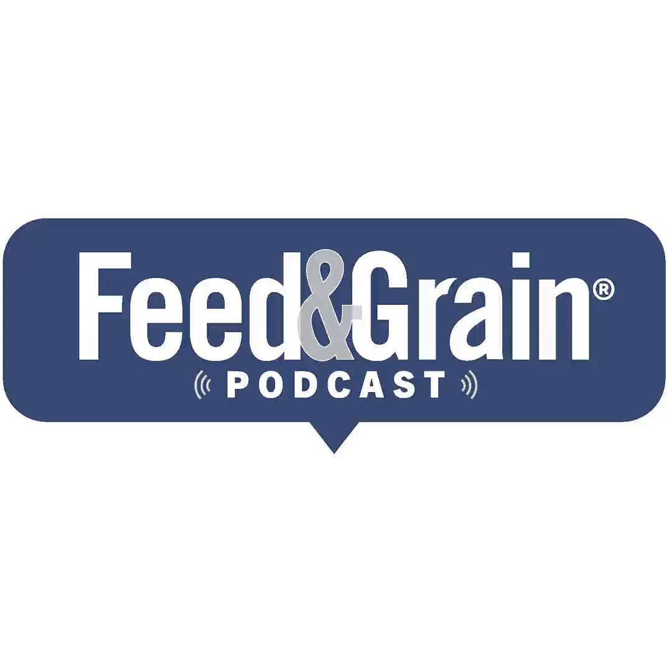If you want to help out the podcast and are listening to this in a podcasting app, please rate us and subscribe. If you're listening online, sign up for the Feed & Grain newsletter, Industry Watch, to see the latest podcasts and stay up to date with all the latest news from around the industry.